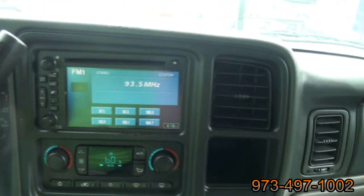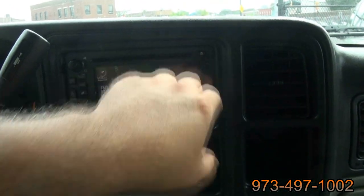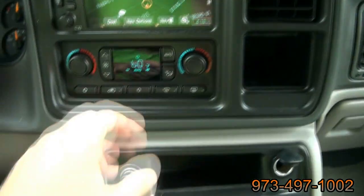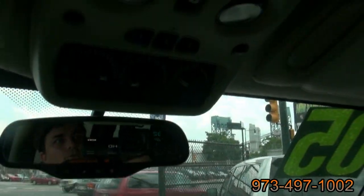168,000 miles, and it has the touch screen. We do have dual climate control. Up top is the OnStar with the outside temperature display, and you also have the Homelink.